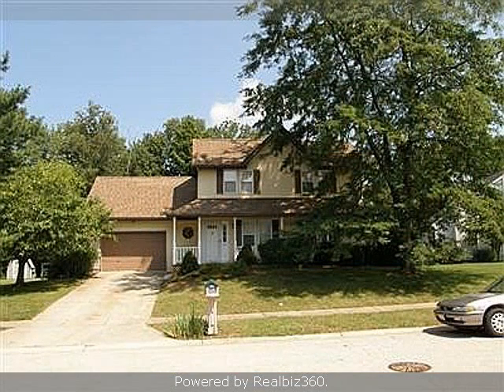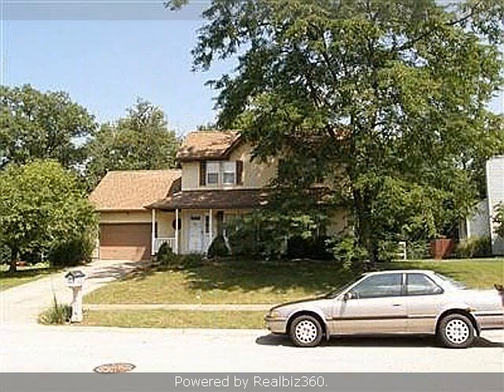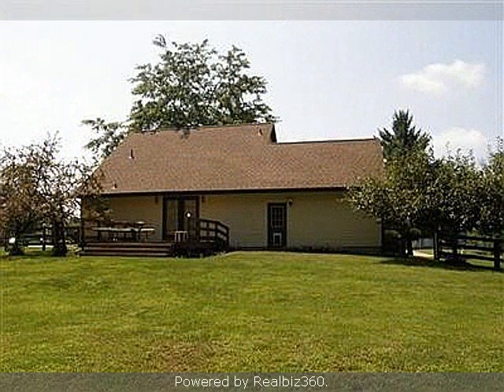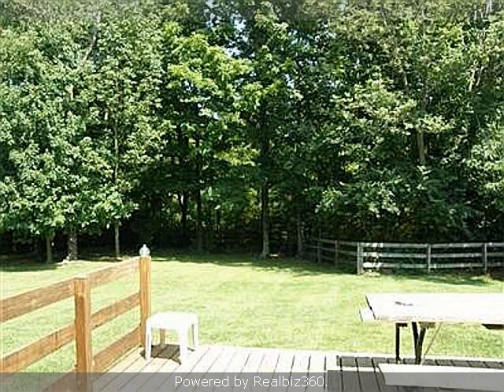On the outside, this property features a wooded lot, an attached garage, a fenced yard, a deck, and vinyl siding. This property is represented by Jill Smith Hot Rosie.